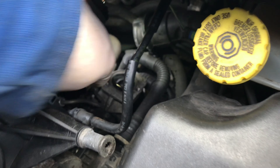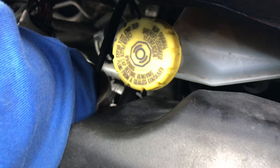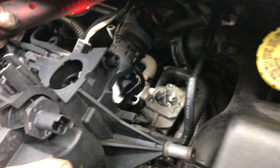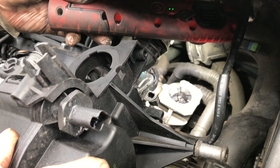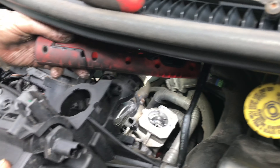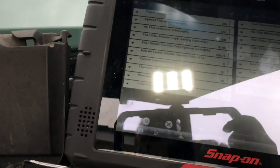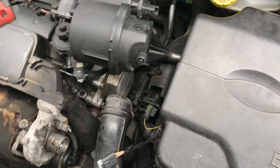We've got the car started and we're turning the valve back and forward, rotating it. You can hear a difference in the engine note. We're not sure if it's in the open or closed position, but when we turn it that way it sounds a bit better — a bit smoother.